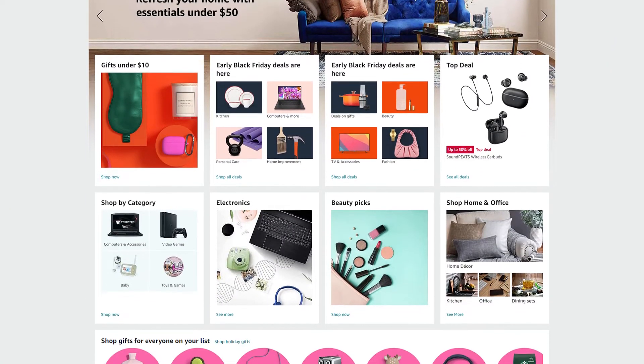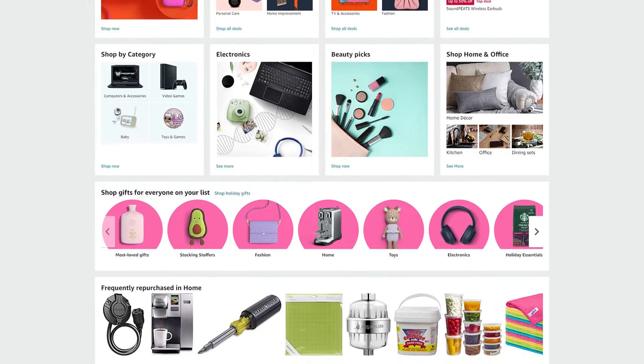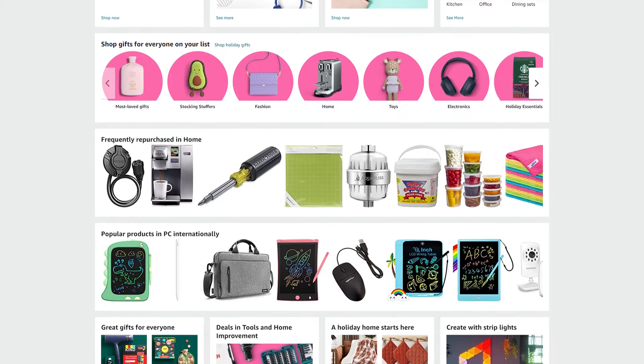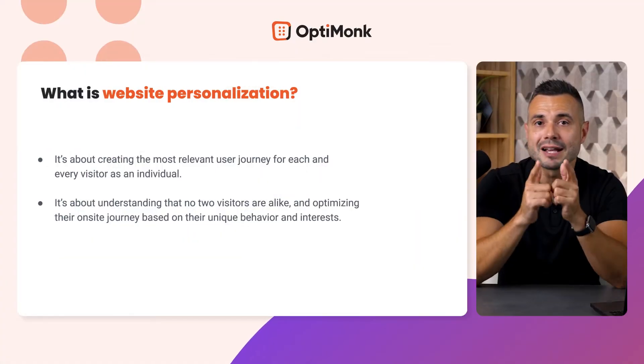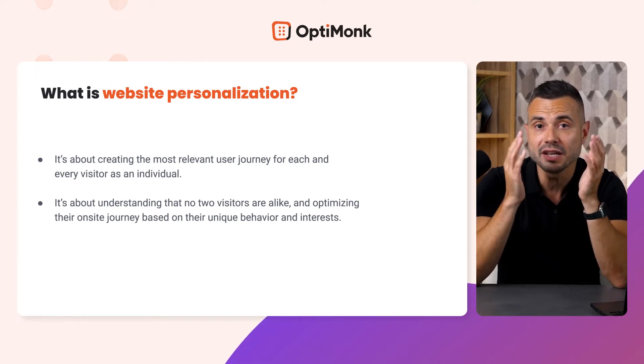Amazon makes you feel as if they know exactly what products you need, because they are always showing you relevant recommendations and content based on your behavior. They even relate to their customers on a personal level, calling users by their first names. And this is what website personalization is about.